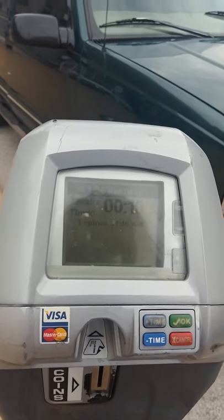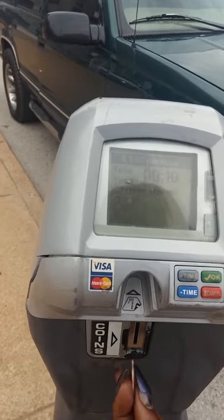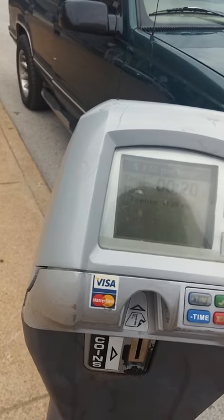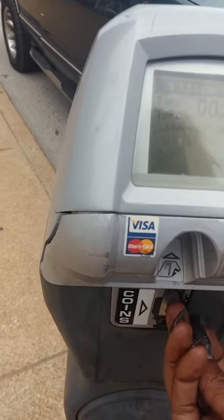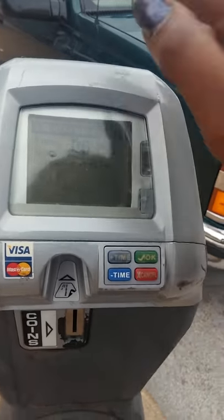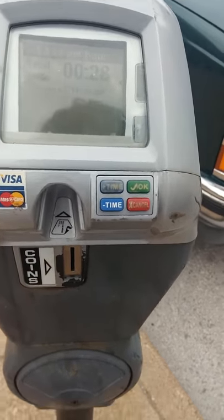You put your money in, it shows you on the display, everybody can see how much time you have on there. There's no questions, it ain't in a box, it's very plain and open. This is a good meter — I have no problems with this meter.